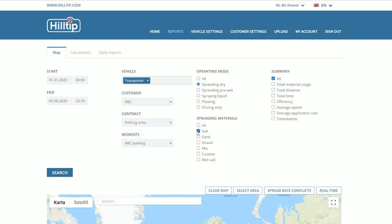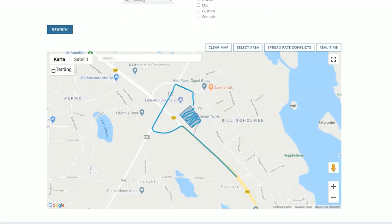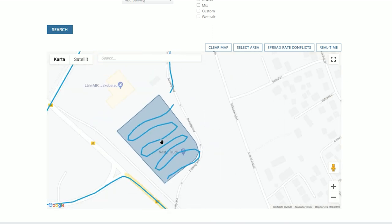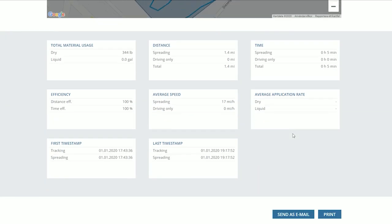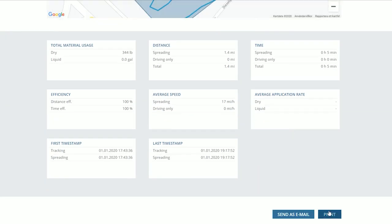Hilltip H-Track transmits data to a custom online user interface. Management teams have instant access to important treatment information, such as spreading locations, salt usage, application rate, vehicle speed, and spread width.